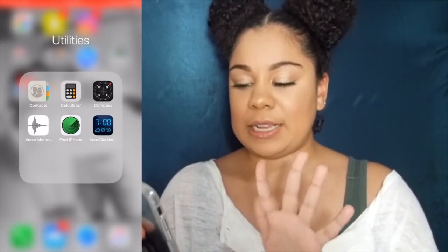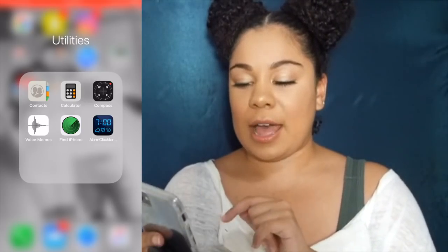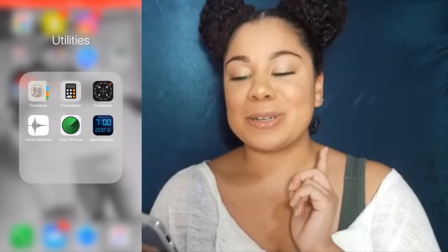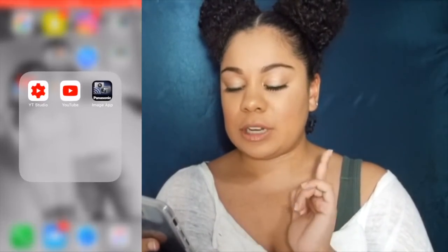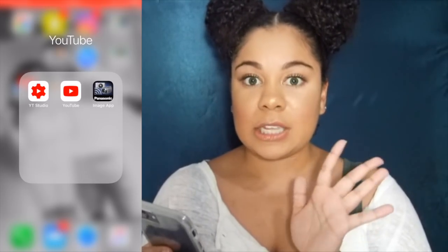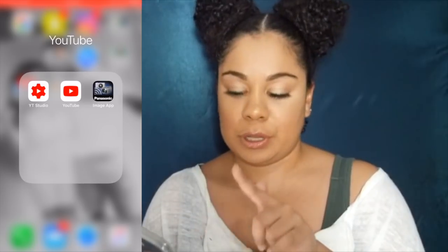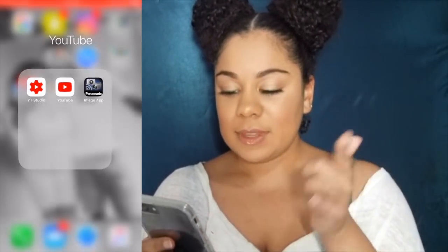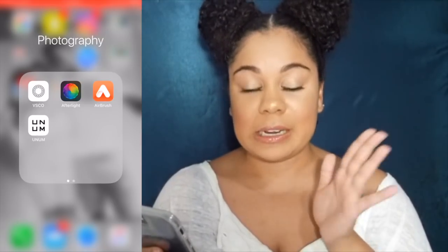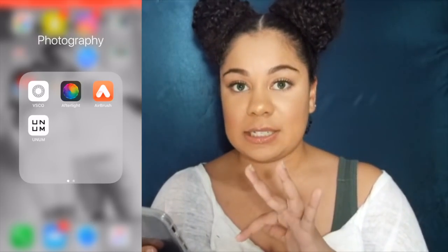Then I have my utilities folder. The main thing I want to mention is my alarm clock app — I'm a really heavy sleeper, so I like double security. I'll turn on my actual iPhone alarm and this alarm app as well just to make sure I actually get up. Then I have my YouTube folder with YouTube Studio, YouTube, and my image app. YouTube Studio is an analytics app where you can see all your analytics, comments, and subscribers. The image app is for controlling my camera remotely from my phone. I'm also going to do a separate video on how I edit my Instagram pictures and lay out my feed, so I'll go into those photography apps in detail there.